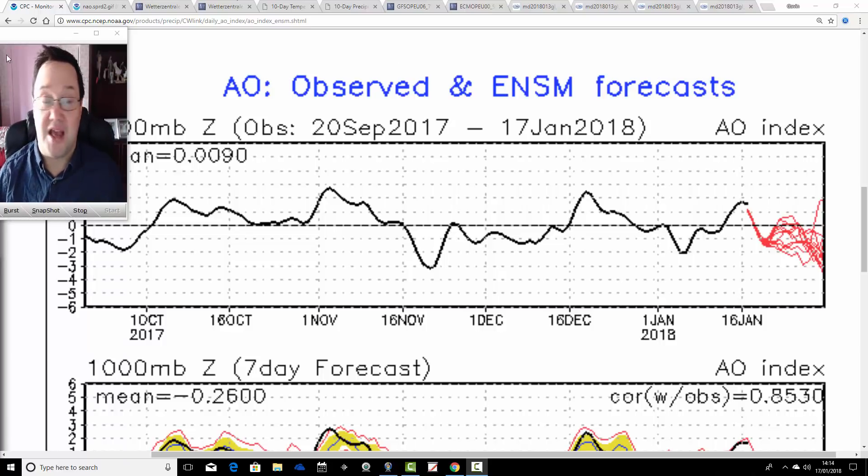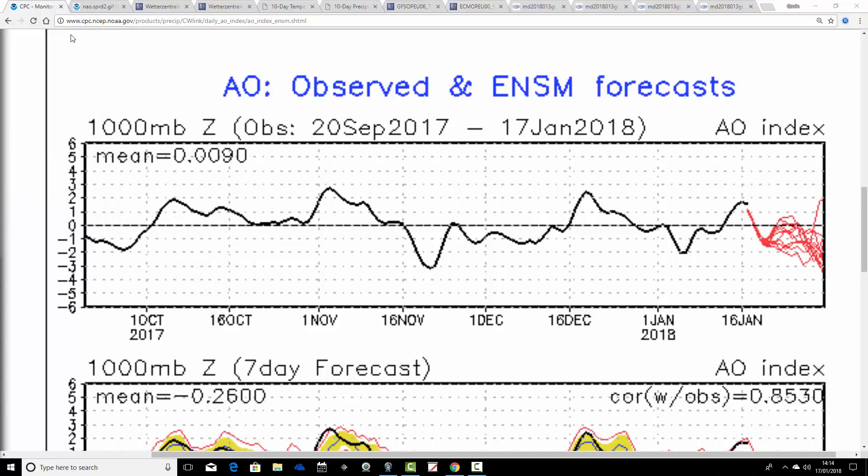We're going to start off by having a look at the Arctic Oscillation and Northern Atlantic Oscillation. This is the AO observed and forecast chart. The black line here tells us where we've been with the Arctic Oscillation. The red line at the end shows where the GFS ensembles are forecasting the Arctic Oscillation to go. This is just an index that's reflected in the state of the atmosphere — it's not driving anything, it just tells you what the atmosphere is doing.